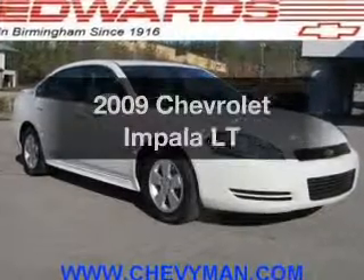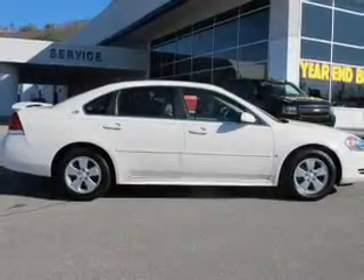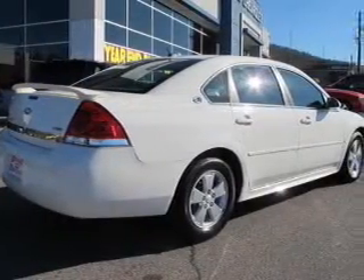Get noticed in this 2009 Chevrolet Impala. Find everything you wanted to ride under one roof with this vehicle. The powertrain includes front wheel drive with a solid six cylinder engine connected to a smooth shifting automatic transmission.